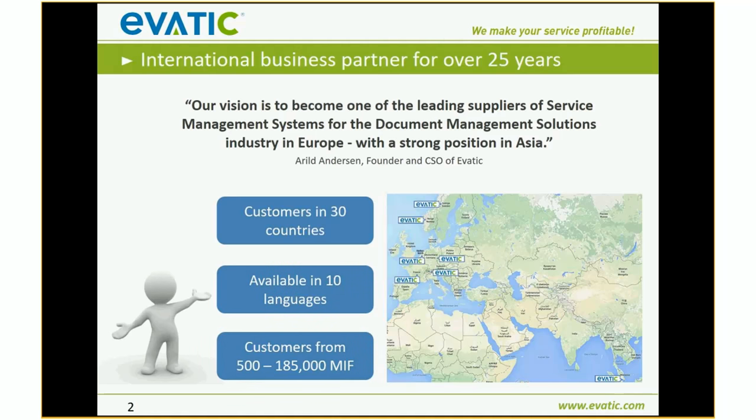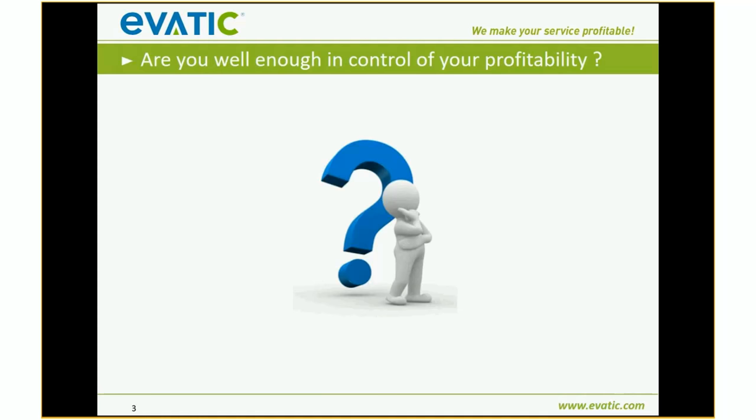Just a brief introduction to the EVATIC organization — only one slide, not to take too much time. If you have any questions, please send me an email. You've received my invitation to this webinar, or you can also contact your local EVATIC contact person.